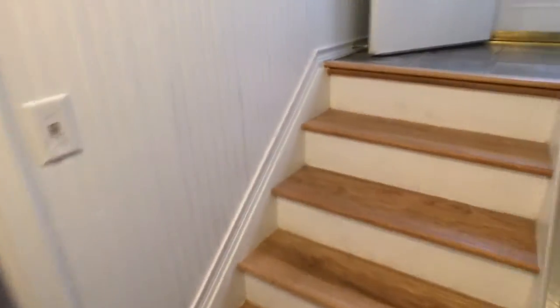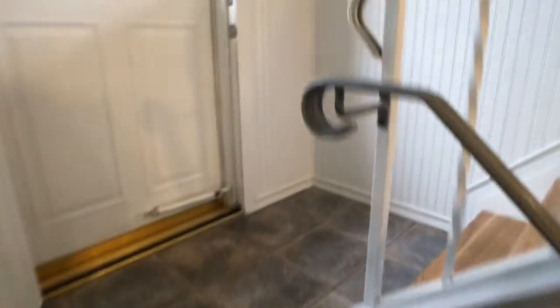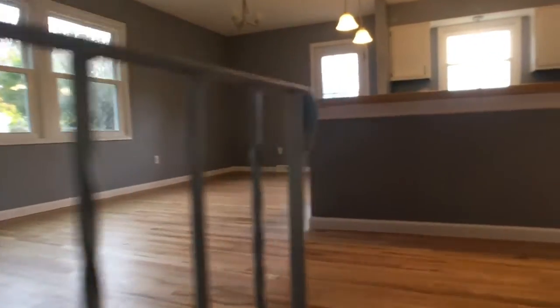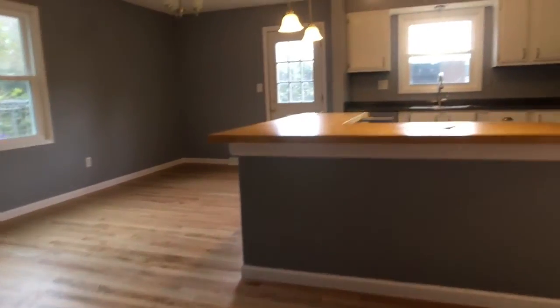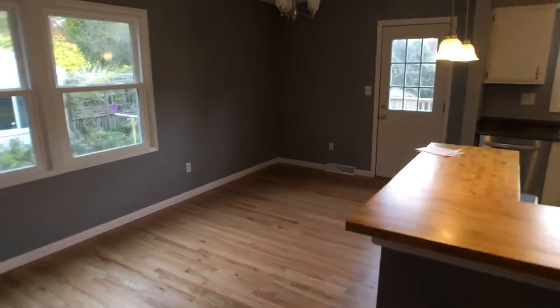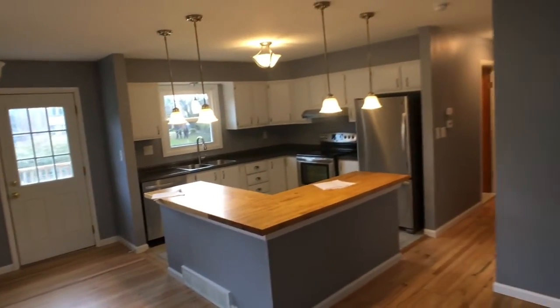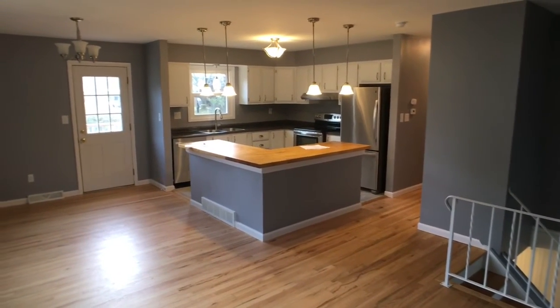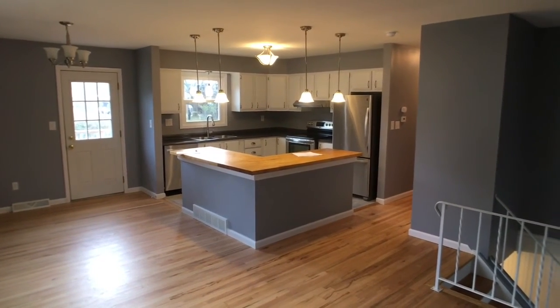Let's head back upstairs and take one more look. Those of you who feel inspired after seeing this, please feel free to contact us at Adolfi Real Estate, 315-695-6434. Real estate in this house is pretty awesome. You guys have a great day — thank you.